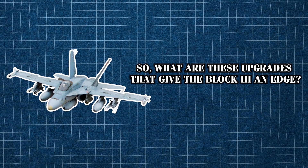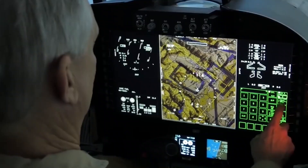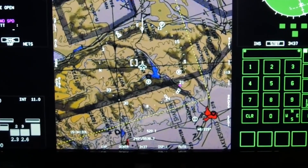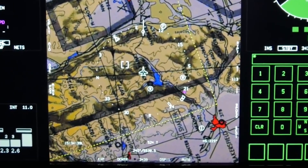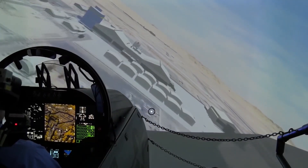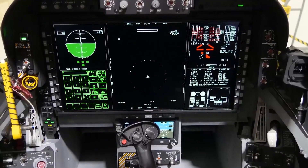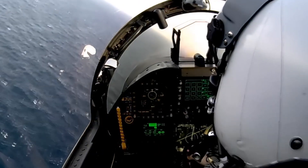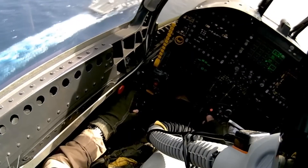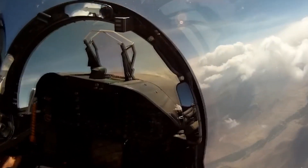One of the most notable Block III improvements is its advanced glass cockpit. The new 10-by-19-inch touchscreen display provides a more intuitive and consolidated interface, allowing pilots to access critical flight information quickly and efficiently. This touchscreen replaces the traditional cluster of screens and gauges, offering a streamlined, customizable display where real-time data on navigation, weapon systems, and mission objectives is readily available. This setup gives pilots an enhanced view of the battle space, significantly boosting situational awareness in fast-paced combat environments.